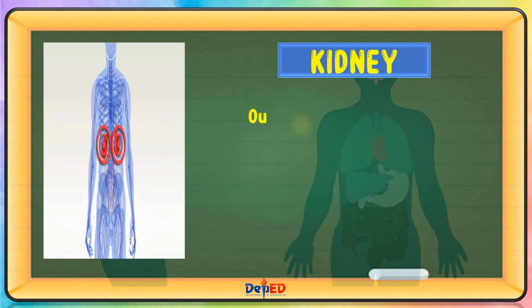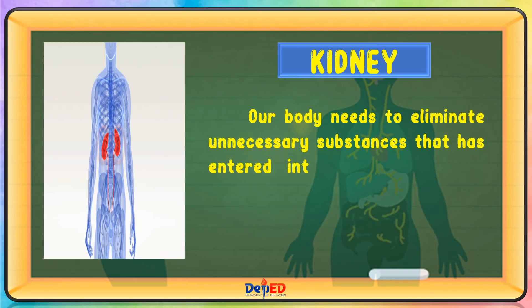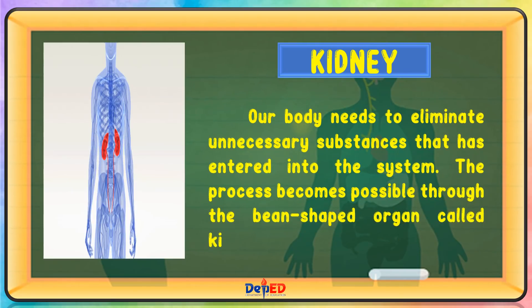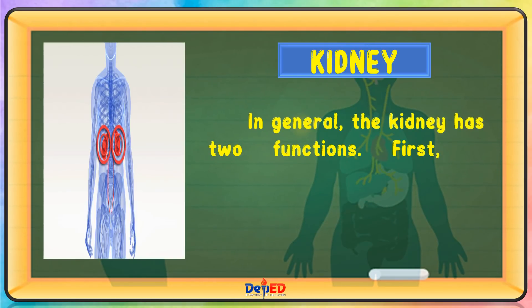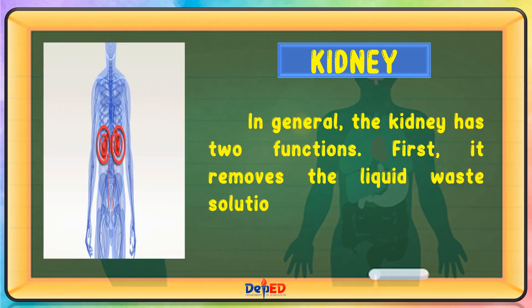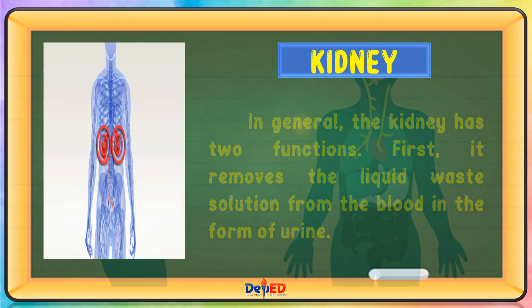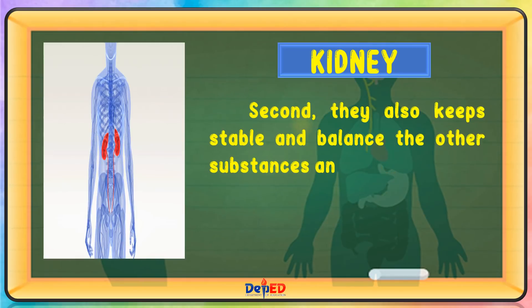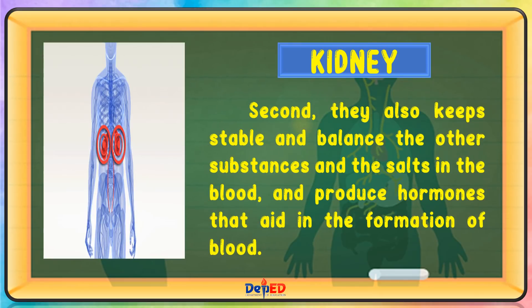Kidney. Our body needs to eliminate unnecessary substances that have entered into the system. The process becomes possible through the bean-shaped organ called kidney. In general, the kidney has two functions. First, it removes the liquid waste solution from the blood in the form of urine. Second, they also keep stable and balance the other substances and the salts in the blood and produce hormones that aid in the formation of blood.